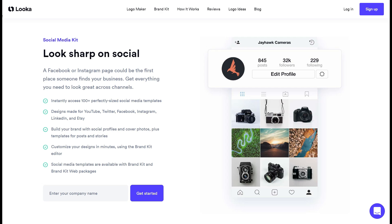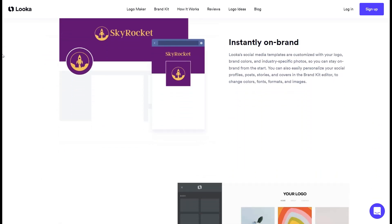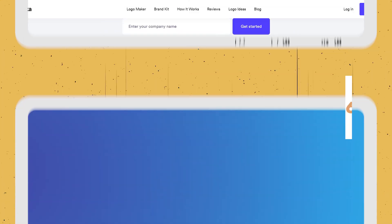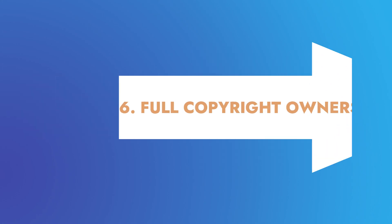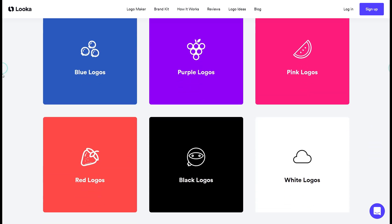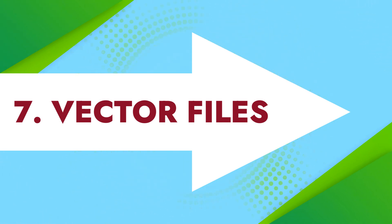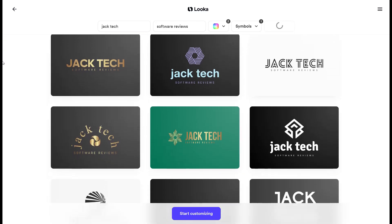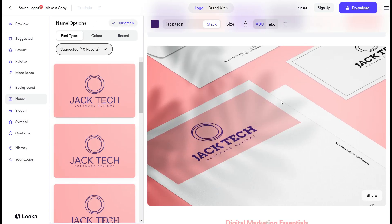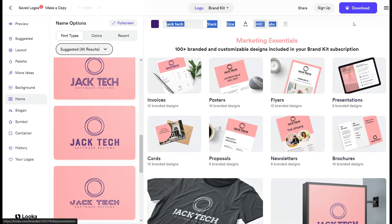5. Social media kit. With this kit, you will find it much easier to resize your logo to fit each social platform's unique profile picture dimensions, helping you maintain consistency across all your social channels. 6. Full copyright ownership of your design. When you purchase your logo, Luka provides complete copyright ownership so you can use your logo for any commercial or non-commercial purposes. 7. Vector files. Luka logos are available in SVG and EPS files, so you can resize your logo without it pixelating, giving you the flexibility to use it on signs or in print.